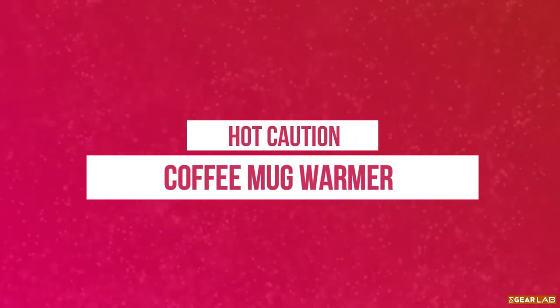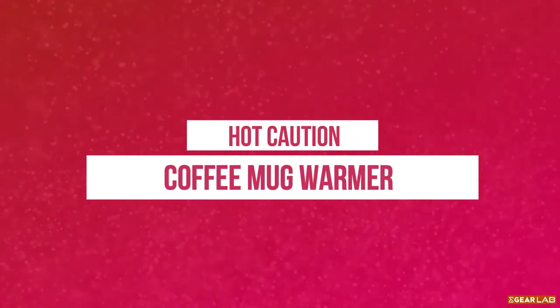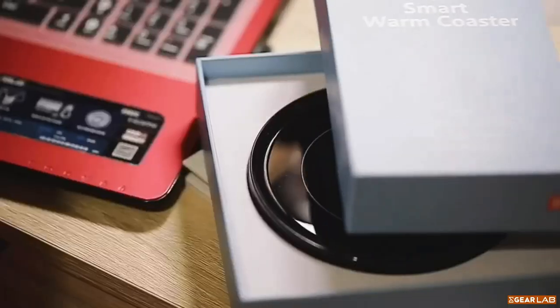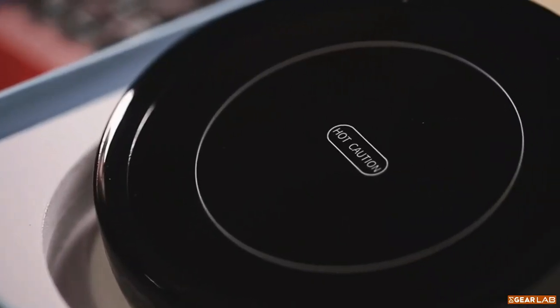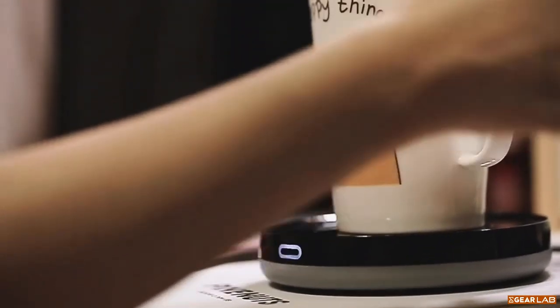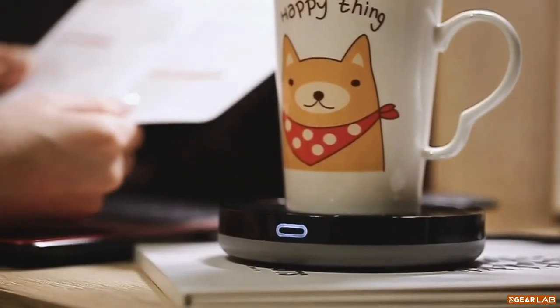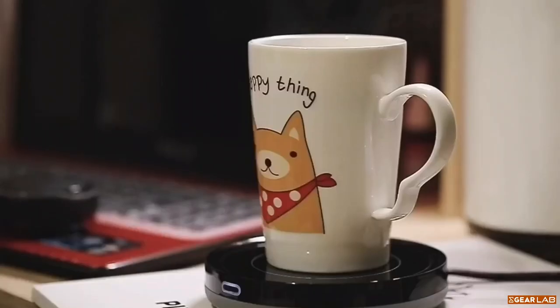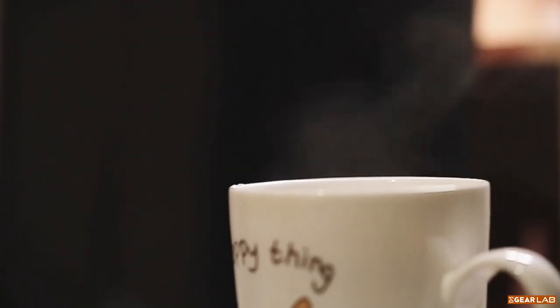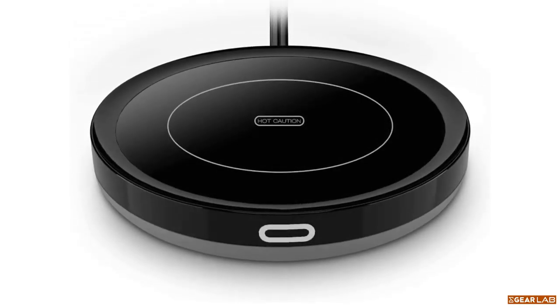A smart coffee warmer is a device that uses technology to keep your coffee warm while you're away from your desk. It connects to your smartphone via an app and allows you to control the temperature and schedule of your coffee. It also has safety features like automatic shut-off to prevent overheating, so you'll never have to worry about your coffee getting cold again.